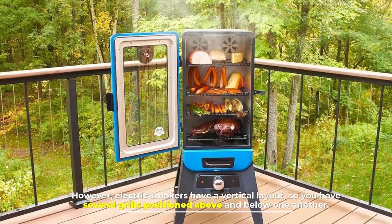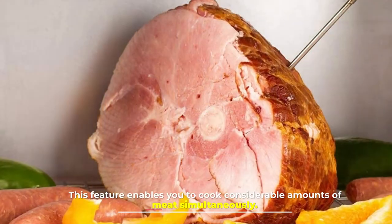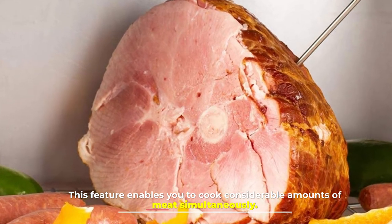However, electric smokers have a vertical layout so you have several grills positioned above and below one another. This feature enables you to cook considerable amounts of meat simultaneously.